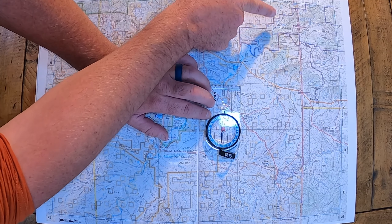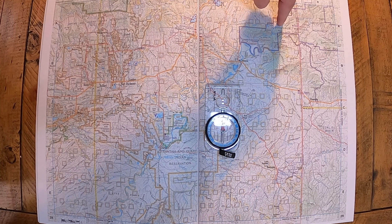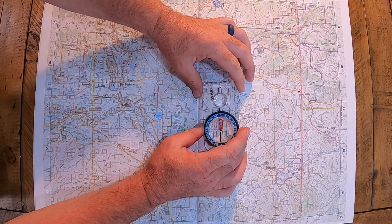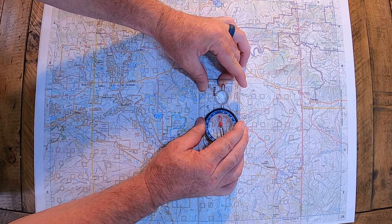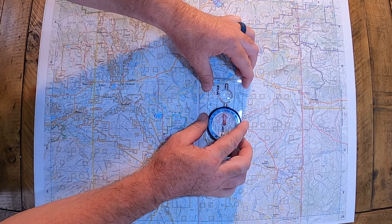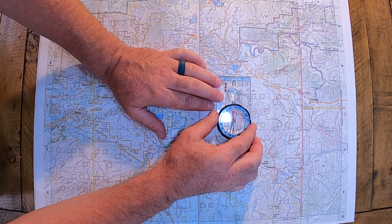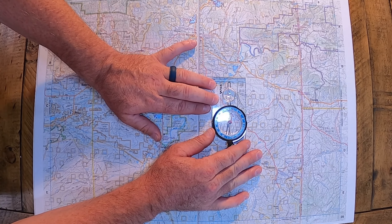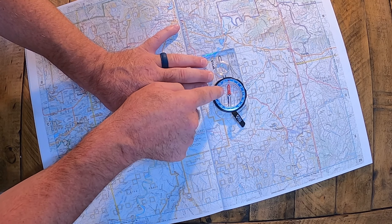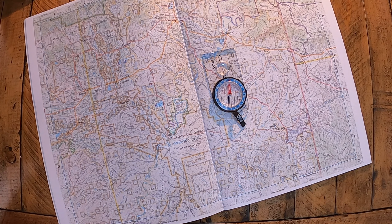If magnetic declination points you over to here, true north is going to be slightly more to the left. Over in New York it's going to be flipped — if magnetic declination points here, true north is more to the right. Minneapolis is going to be pretty close to right on. So you're going to set your compass to 10.5 degrees — line your map up with the compass, and adjust it until your needle goes into that red. We used to say 'red in the shed,' and now this map is oriented to true north.